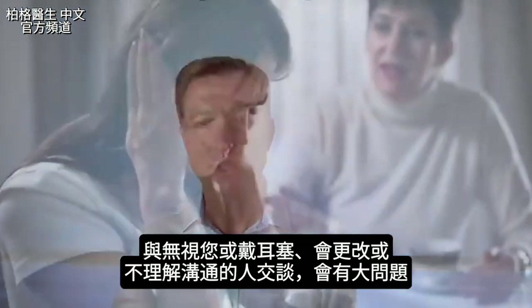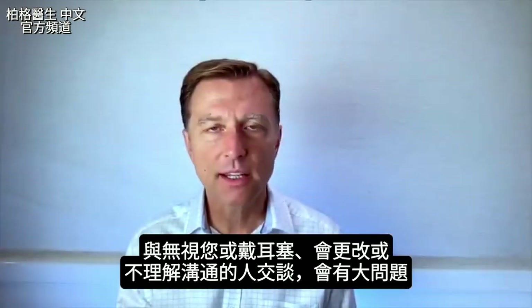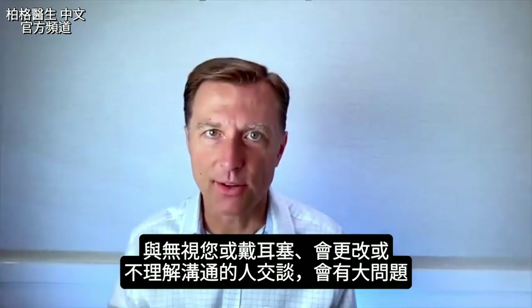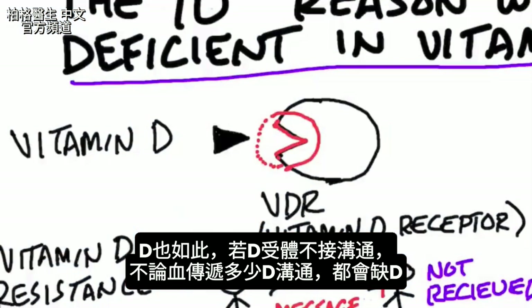If you were to talk to someone who is ignoring you, who has earplugs, who alters or doesn't understand what you're trying to communicate, you can have vast problems with that. The exact same thing happens in the body with vitamin D — if the vitamin D receptor can't receive that communication, you're going to be deficient regardless of how much vitamin D is trying to send a signal through the blood.